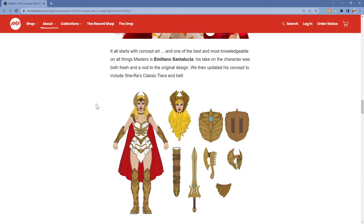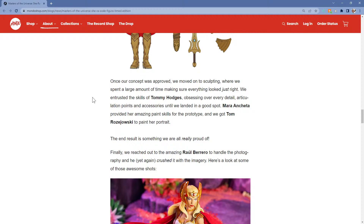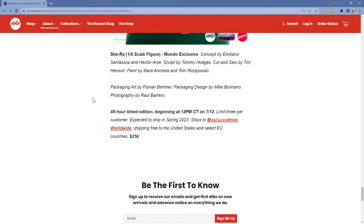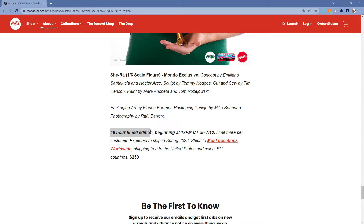Emiliano - excellent. Wow, I can't believe I said the wrong name earlier. And there's how big she is. This one has a 48-hour timed edition so you can buy it starting at noon central time, which will be 10 o'clock pacific time. Limit 3 per customer. And you get 48 hours - so you can go all the way through the 12th and the 13th at noon, all the way to the 14th at noon according to this. It is expensive - $250. That is a very high price.